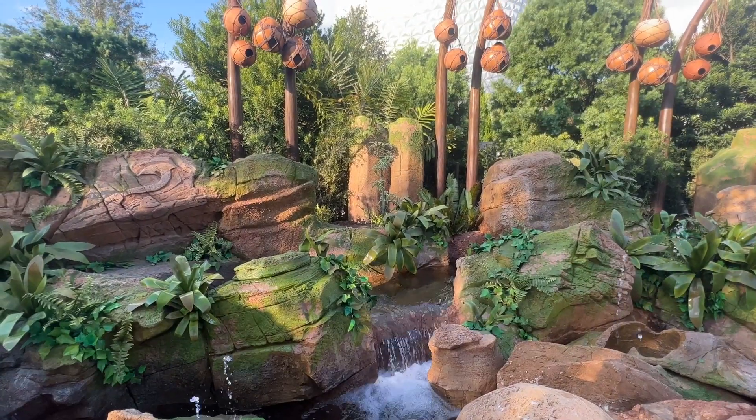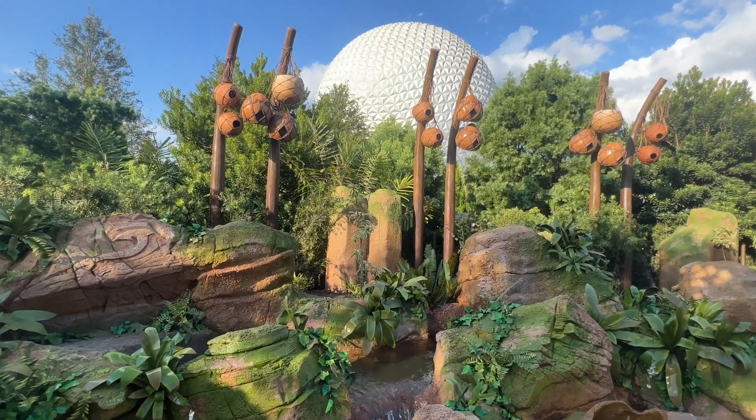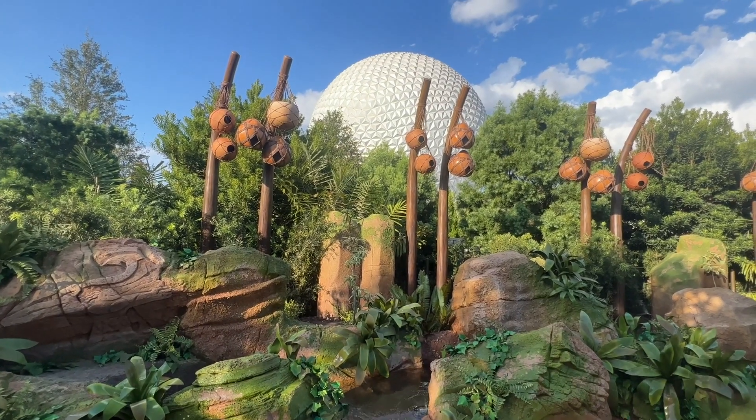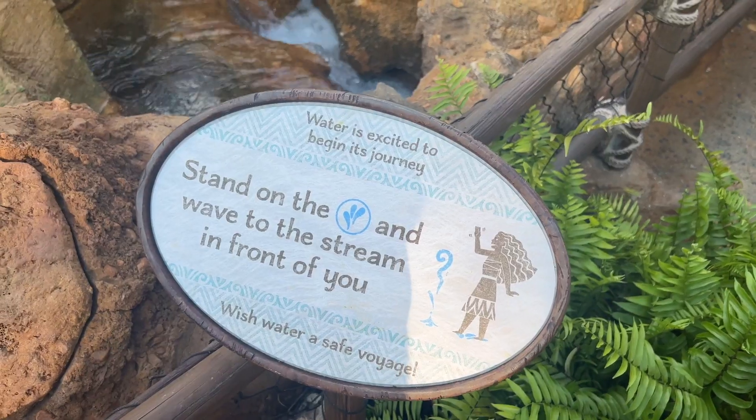As you make your way through the trail, you'll experience water in its various forms throughout the water cycle, and have a chance to interact with it in a truly Disney way. It is one of the things that will have you saying, only Disney could create something like this.